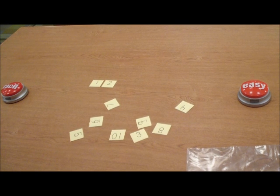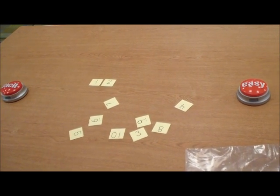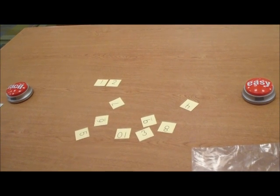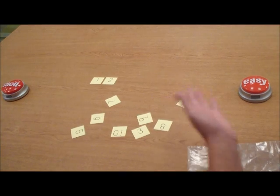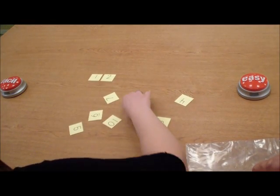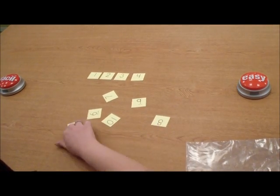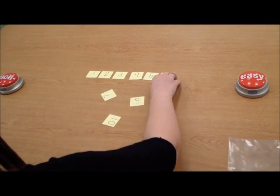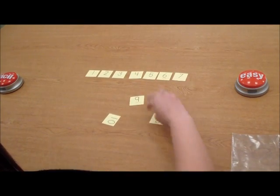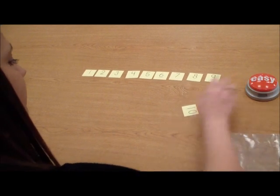Keep going until all the numbers are in the correct order. Siga hasta que todos los números estén en el orden correcto. What comes next? Uno, dos, tres, cuatro, cinco, seis, siete, ocho, nueve, diez.